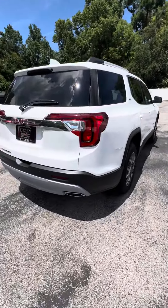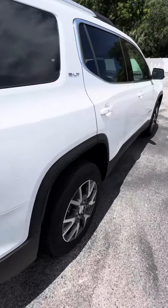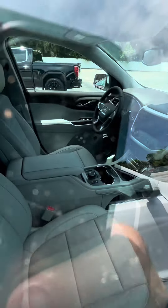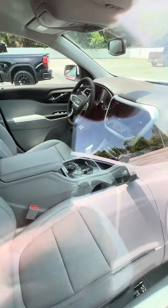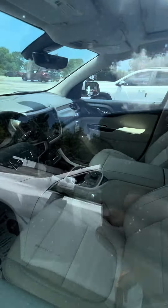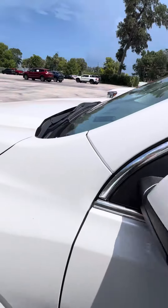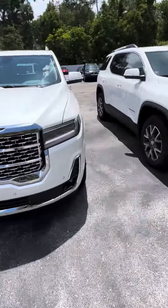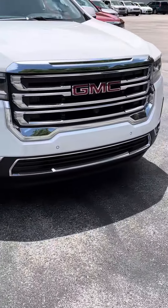And this one is your SLT. This is also very nicely equipped. The interior is a little bit different. Both really nice models. Your Denali is going to give you the Denali grille; the SLT does have its own special grille.